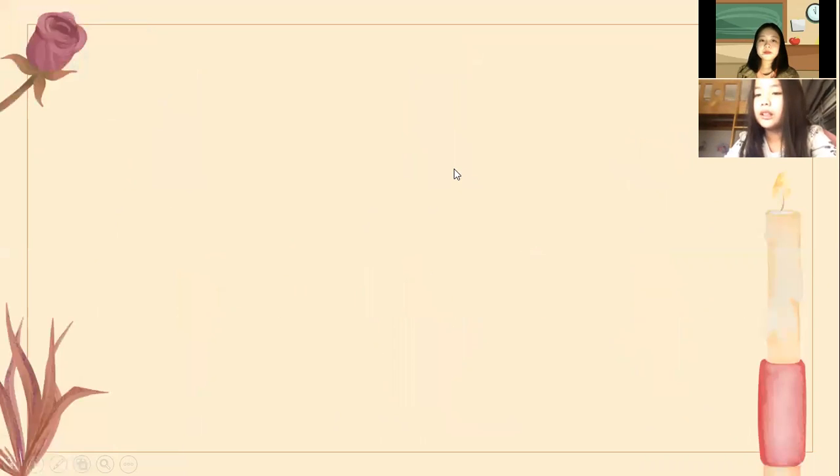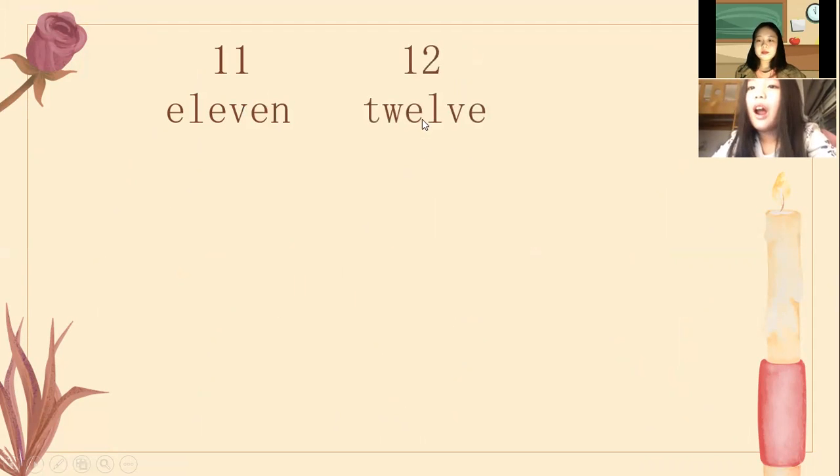Next one, we're going to test about numbers from 11 to 20. Can you tell me what number is it? Number 11. Yes, that's right, it's number 11.